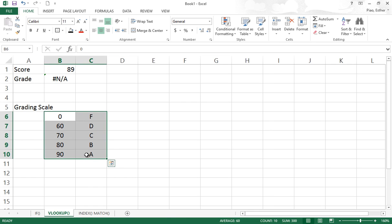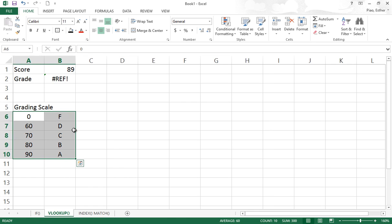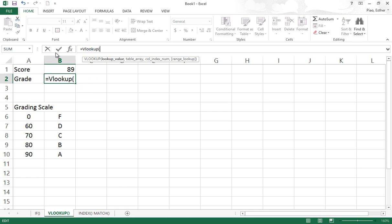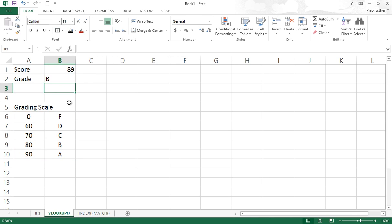Let's write it all over again. VLOOKUP — this is the lookup value, the table is what we're looking for, and from the second column, we're closing it. This time we got it right. What if I put 4 here? It's going to return us 4. What if 56? Still 65. 76, 87, 97 — I think we got it right.